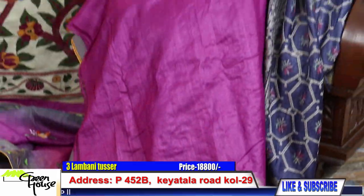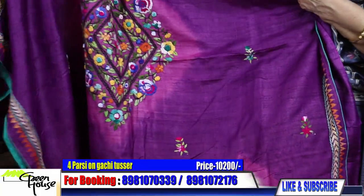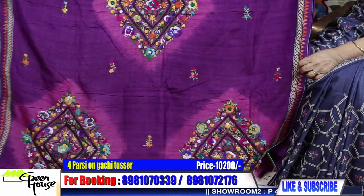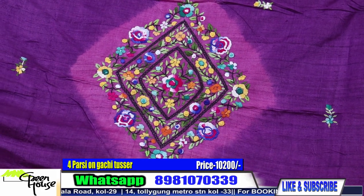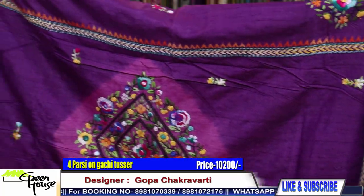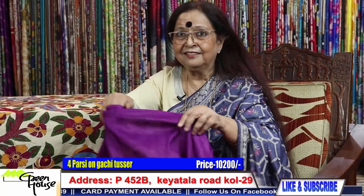This is one on gachi tassar — it has a tie and dye effect. Look at the achal — oh this is so beautiful! This is purple and pink, and these are the herringbone stitches all over here. The temples are done up with herringbone stitches — such a beautiful piece. And the colour specially — this is in now. We searched on Google, it was there — this colour is in now.